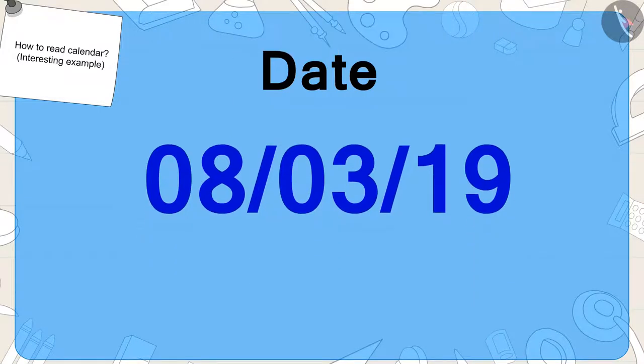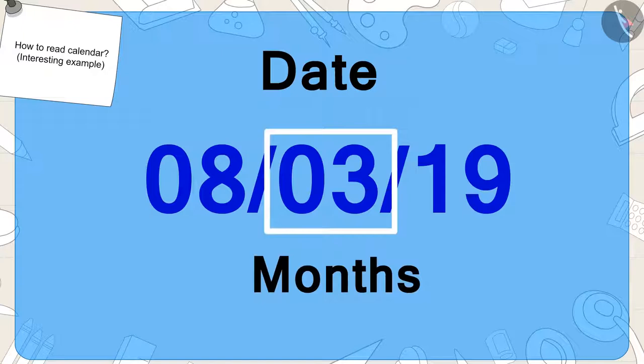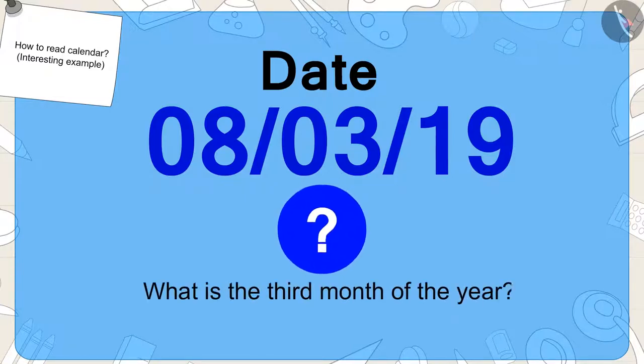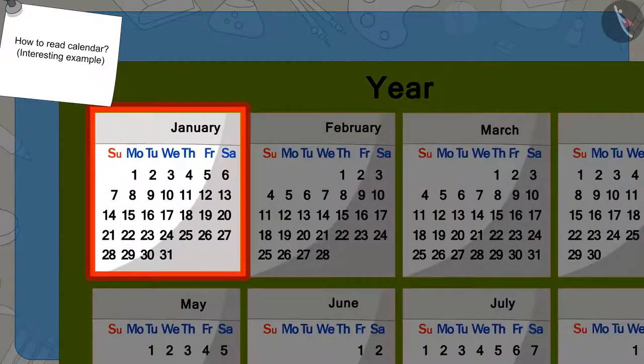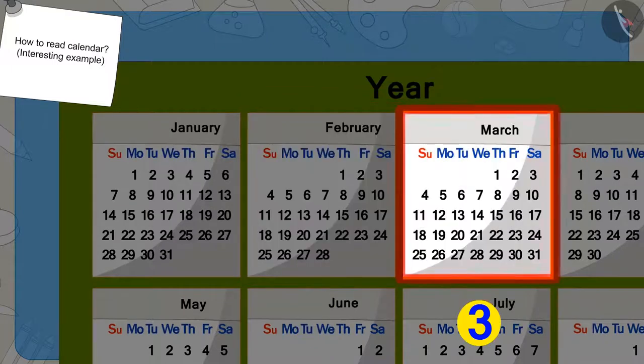Now, this number shows the number of the month. Children, can you tell what is the third month of the year? Let's find it in the calendar. This is the first month of the year, January. This, second, February. And March is the third month.